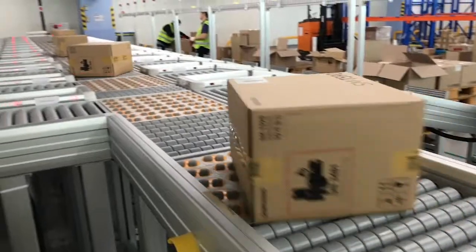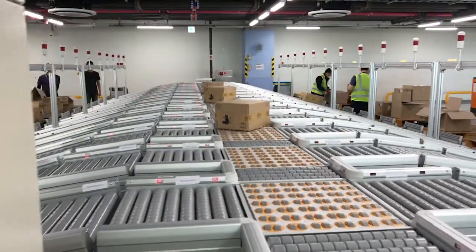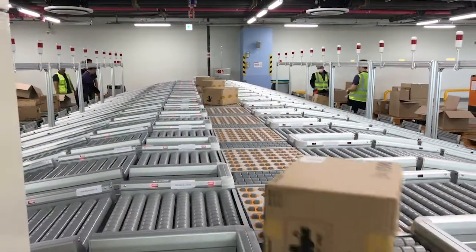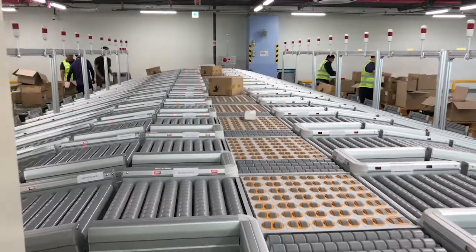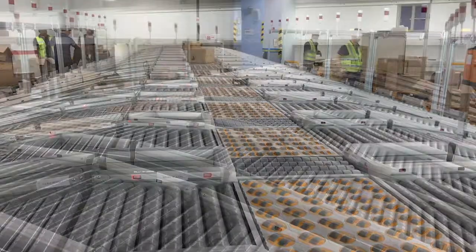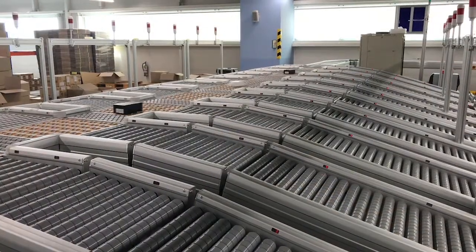The entire system is designed not only for very small smartphone boxes, but also for boxes that are heavier and larger. As you can see here, these also run smoothly on the sorter and are gently sorted out.